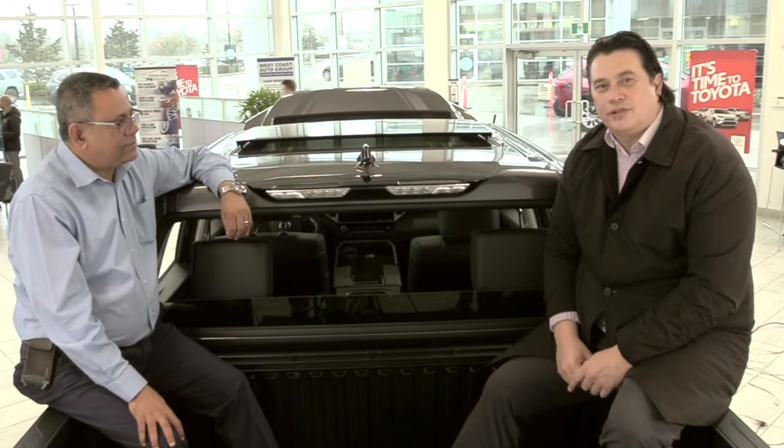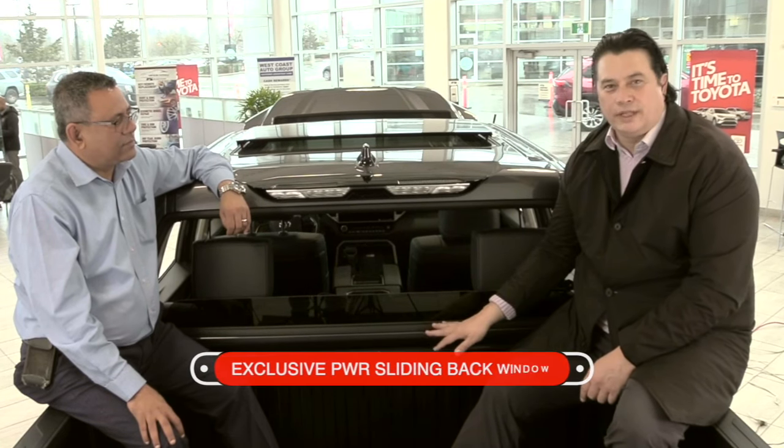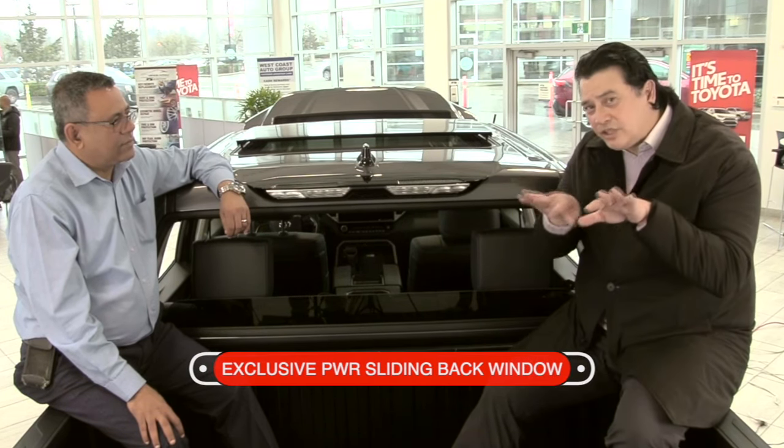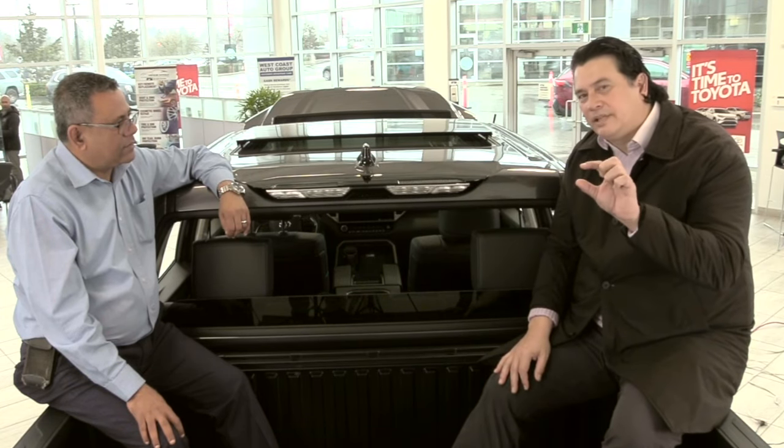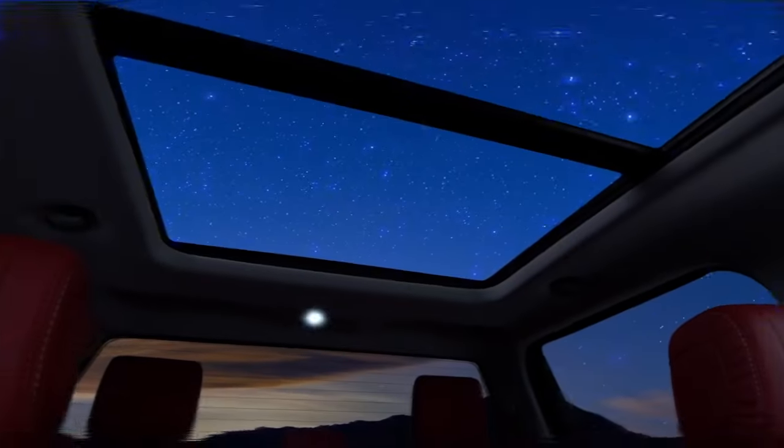At the back of the Toyota Tundra, Toyota exclusively has a back window that goes down fully. Also on the new design, it has a V-shaped roof and a high-mounted brake light system. On the back, the tailgate has a slight lift, which will help reduce the back flow into the cabin.